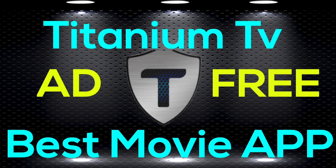Hey y'all, how's it going? This is Mari from Mari's Review Channel. Today I'm bringing you a brand new movie APK called Titanium TV. It is premium and ad free — the best movie APK on the market at the moment. If you're missing Terrarium TV as it's been down for a while, this is the closest to Terrarium TV you're going to get.